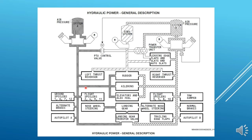System A pressure goes to the flight controls — rudder, ailerons, elevators and elevator feel. Similarly, system B pressure goes to the same flight controls. System A pressure also goes to the ground spoilers — the most inboard and outboard spoilers on each wing, which are spoilers 1, 6, 7 and 12 — and flight spoilers 2, 4, 9 and 11. System B pressure goes to flight spoilers 3, 5, 8 and 10, and also to the yaw damper.